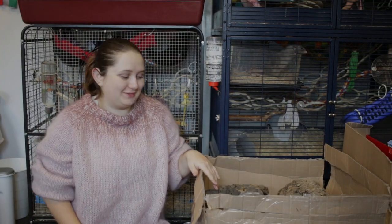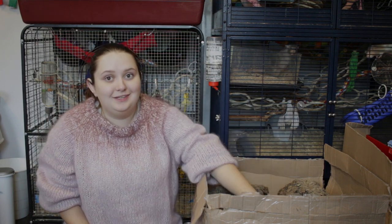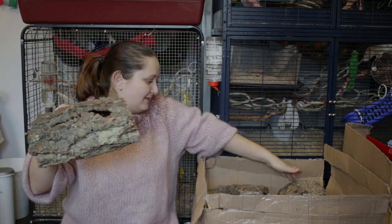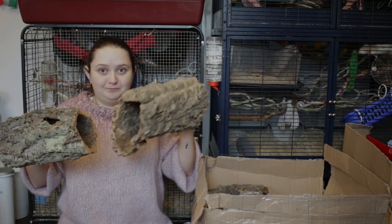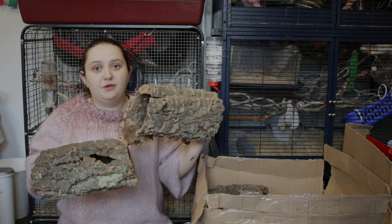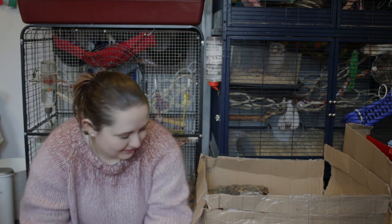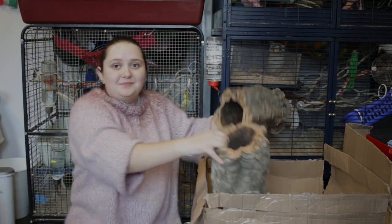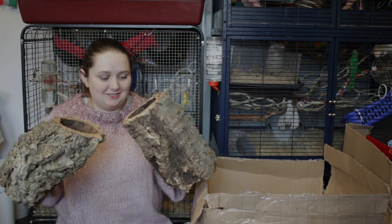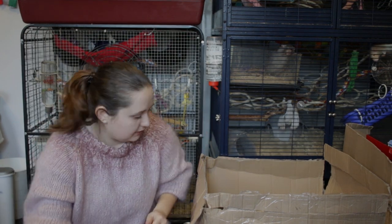This box is quite full — it was quite a big order. We'll start with the things at the top, and I have a ton of cork tunnels. I had just one of these — a nice big one for one of my Syrians — and I wanted everyone to have at least one. So I got five of them to make sure everyone has one, because they are really nice, they are natural, and the hamsters just love them!